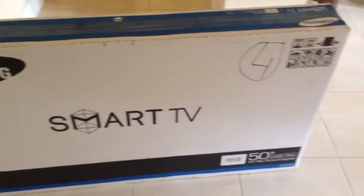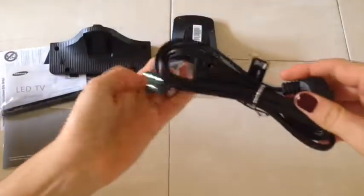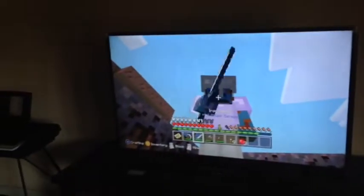The first thing we have here is this 50 inch smart TV by Samsung. We got this from BJ's for $350. It comes with the remote, the cables, the battery, the manual, and the stand to mount the TV on. This is what the TV looks like after we set it up. The picture is very, very clear, especially compared to what we're used to watching, and it's just super awesome. I recommend this TV.